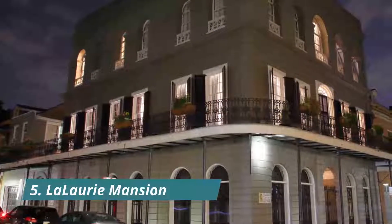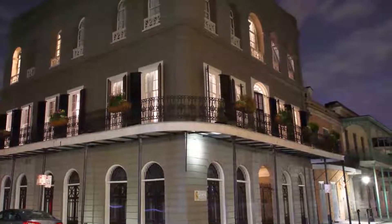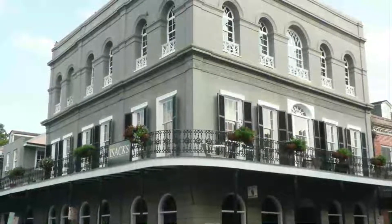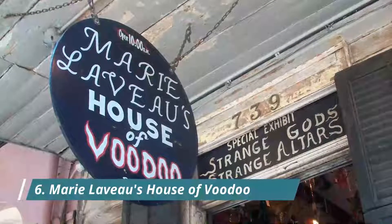Number five: LaLaurie Mansion. The LaLaurie Mansion is an unmistakable piece of New Orleans history, with its baroque facade, wrought iron balconies, and rectangular floor plan. The grandiose structure is located on Royal Street in the French Quarter.